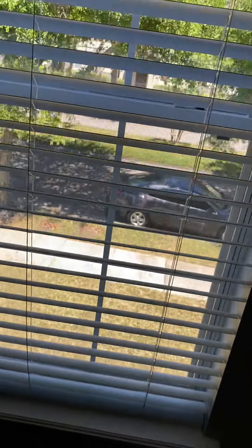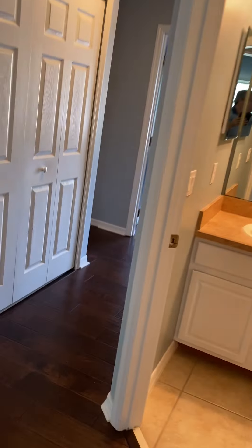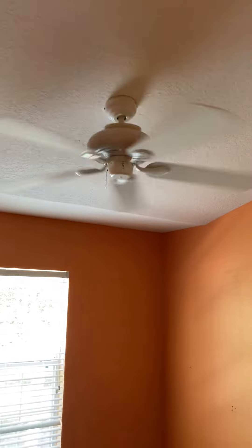Bedroom number two, bedroom number three — there we go. The fan in this bedroom works well, and the fan in this bedroom works well.